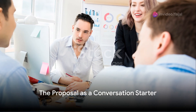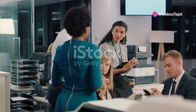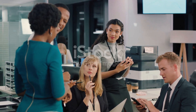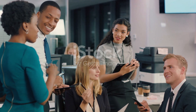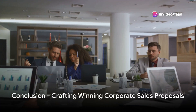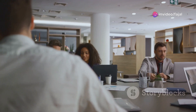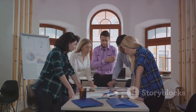But remember, a proposal is merely a conversation starter. Be prepared to address questions and tailor the offer further based on discussions. Highlight your post-sales support structure and commitment to long-term client success. By implementing these strategies, you can craft winning corporate sales proposals that secure deals and maximize revenue for your organization.